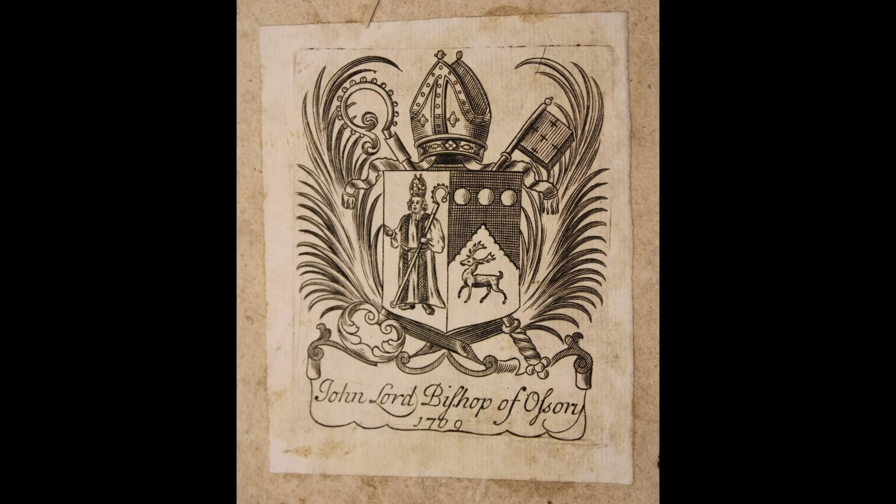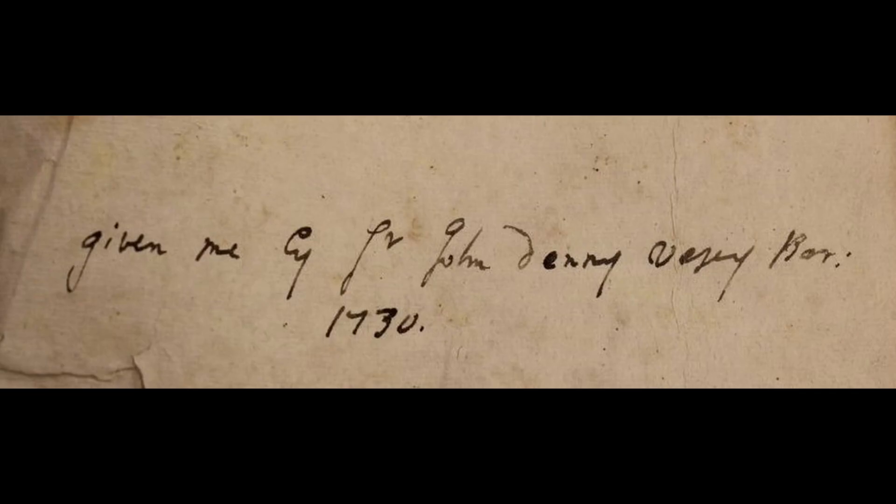Seven titles date from the 16th to the 17th centuries. Two works in the collection are associated with Sir Thomas Vesey, Baronet of Abbey Leakes and Bishop of Ossery. A note on the flyleaf of Annotation on the Holy Bible, possibly in the hand of Morris, reads: 'Given to me by Sir John Denny Vesey Barr, 1730.' There is also evidence of female ownership within the collection, with many book plates and inscriptions.